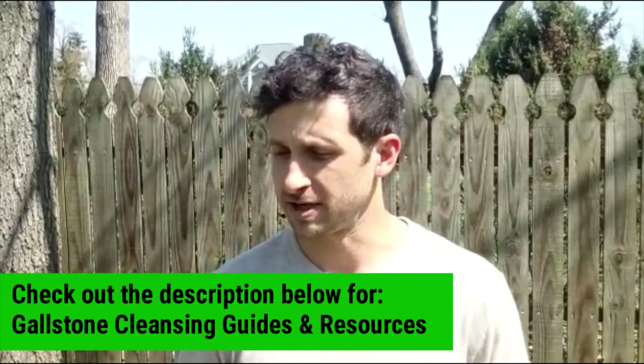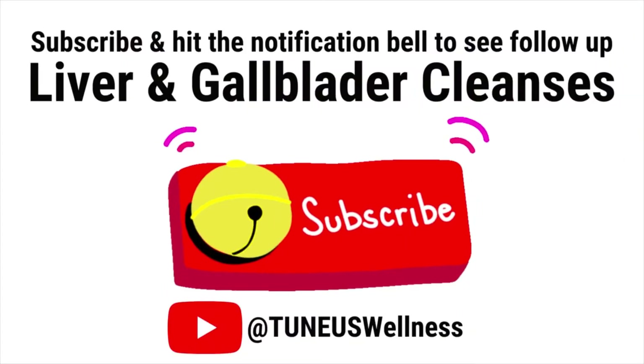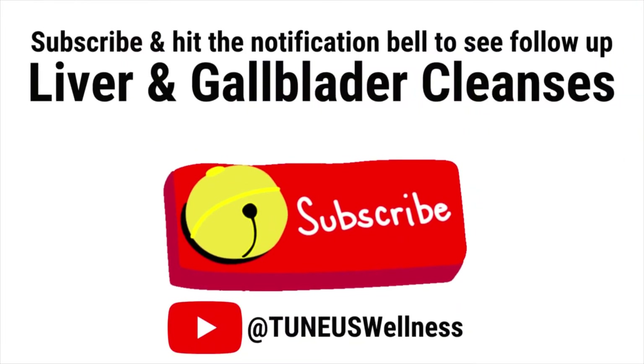Do your own research and check it out to make sure it's safe for you if it's something you want to try. It was pretty easy to do, very inexpensive, and I'm feeling pretty darn good now. I'll follow up with some future videos to see if I keep passing more of these things and see how I feel. I will see you in the next video — until then, stay healthy and vital, and like and share this video if you think it might help any of your friends or loved ones.